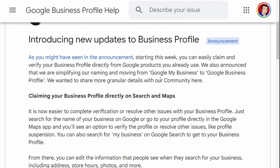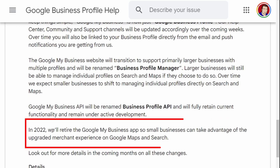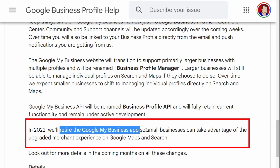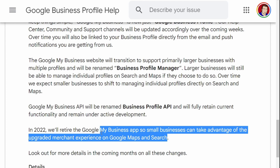Google has recently released information saying that the Google My Business app itself is going to be retired in 2022, so small businesses can take advantage of the upgraded merchant experience on Google Maps and Search. Many of you have been seeing a large drop in traffic recently — this is down to Google releasing strong updates to how local traffic is perceived. If you're seeing changes in your ranking, the algorithm is being adapted. To defeat these changes, do things the right way and visit the playlist for over 100 tips for Google Business Profile.